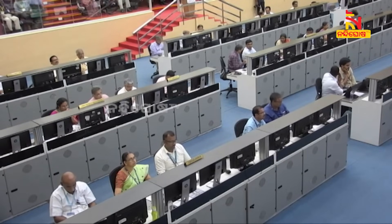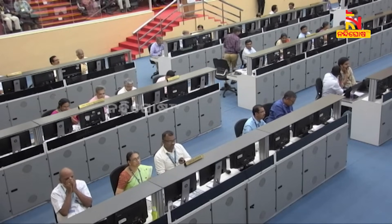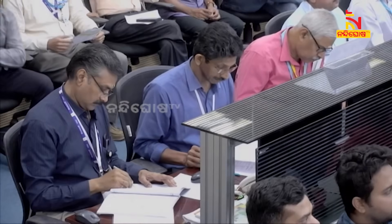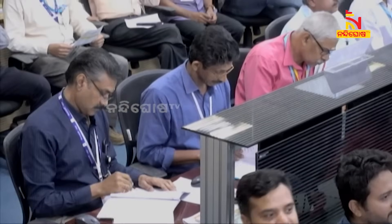We are bringing this telecast to you live from the Mission Control Center at Satish Dhawan Space Center, Sriharikota. The launch will take place today, the 2nd of September 2023, at 11:50 hours IST from the second launch pad.